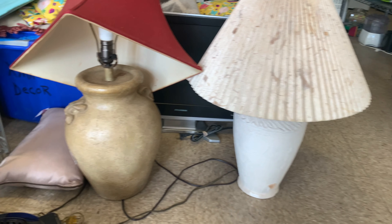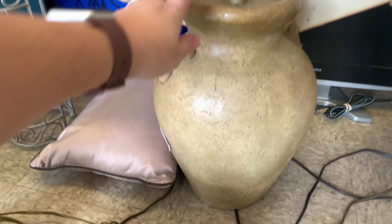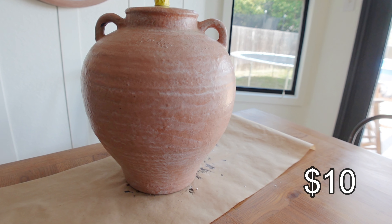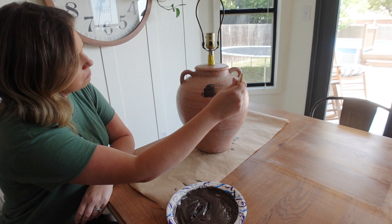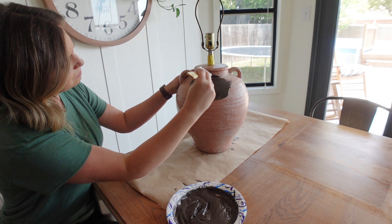Another category where you can definitely get the look for less is books. I have a thrift store close to me that's my favorite for books. On the day I was there, books were $1.89 and they were having a 60% off sale, making all hardback books $0.75. When you're looking at books, make sure you take off the book jacket because there might be a really pretty fabric cover underneath — or something interesting — that will give you the look you're going for at a much better price than buying them brand new.